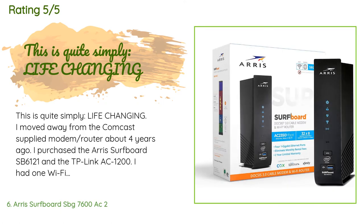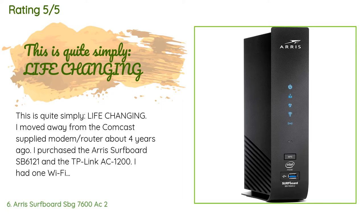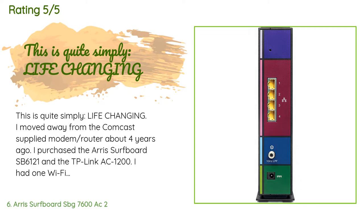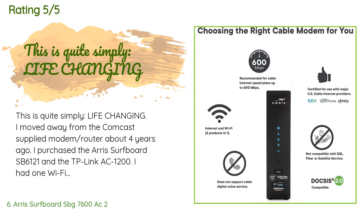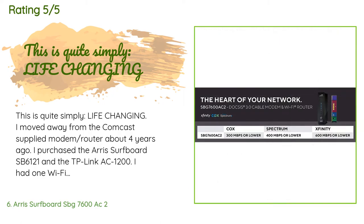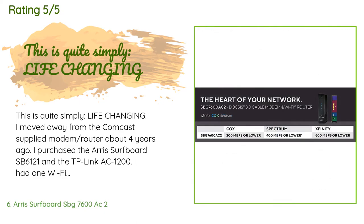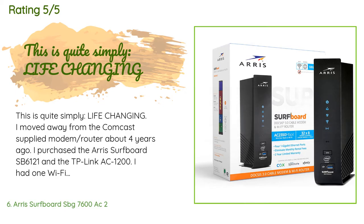A customer said: 'This is quite simply life-changing. I moved away from the Comcast-supplied modem router about four years ago and purchased the Arris Surfboard SB6121 and the TP-Link AC1200. I had one Wi-Fi extender, but for reasons I cannot explain I endured years of terrible and slow connections — regardless of whether I was using my smartphone, Apple TV, or laptop. My Roku TV always disconnected. The more connections I needed to make, the more I realized it was a disaster. Then I discovered the Arris Surfboard 32x8 AC2350.'